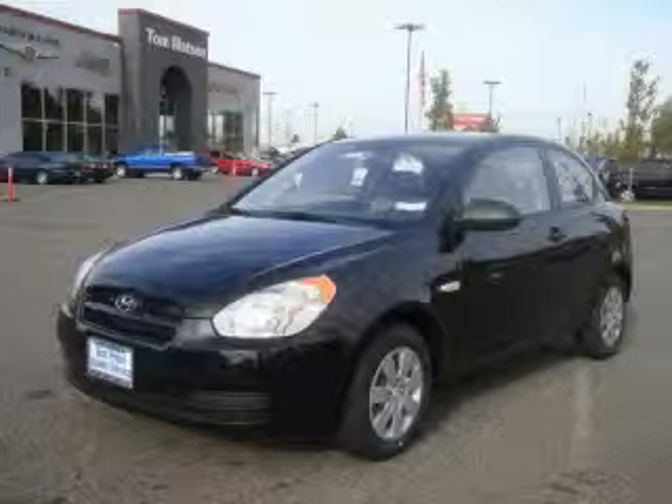This is a 2009 Hyundai Accent. Great handling, great comfort, a great ride.